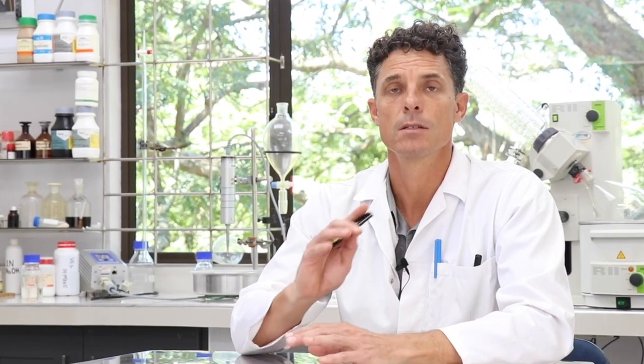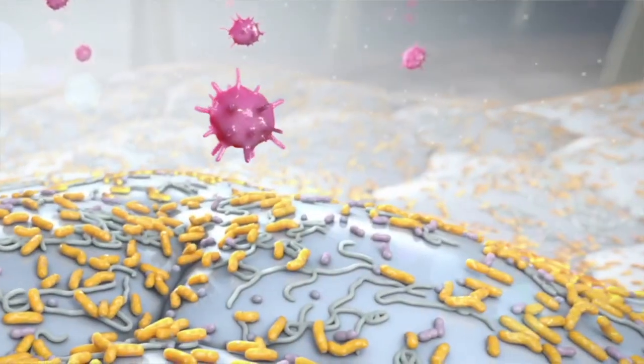One of the primary functions of probiotics in skin care is to get a solid covering of microbes on the surface of skin in order to protect you from incoming pathogens.